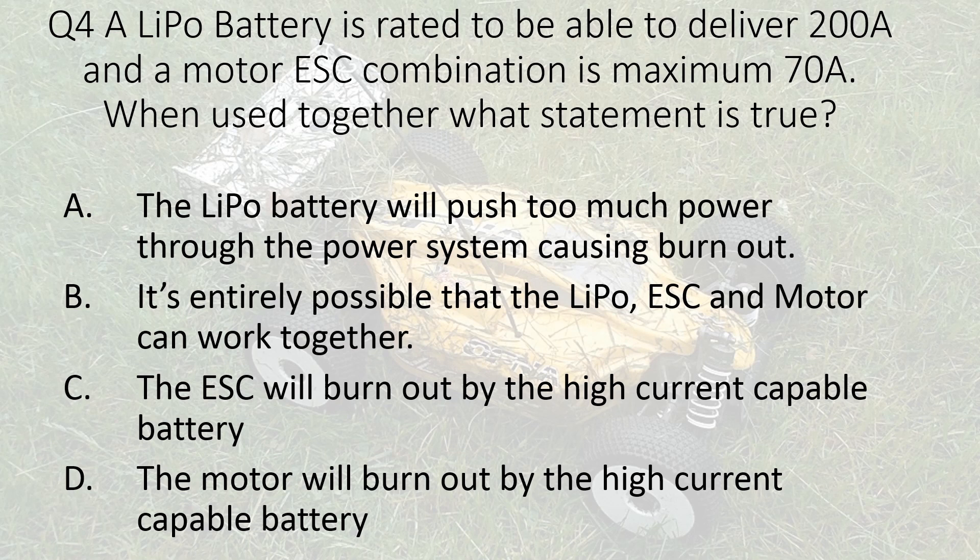Question four. A LiPo battery is rated to be able to deliver 200 amps and a motor/ESC combination is maximum 70 amps. When used together, what statement is true? A. The LiPo battery will push too much power through the power system causing burnout. B. It's entirely possible that the LiPo, ESC, and motor can work together. C. The ESC will burn out by the high current capable battery. D. The motor will burn out by the high current capable battery.